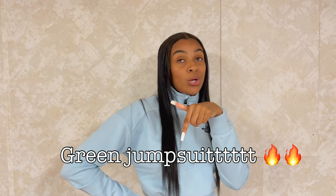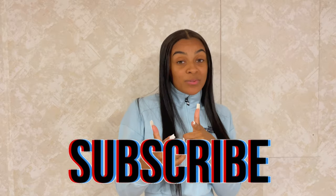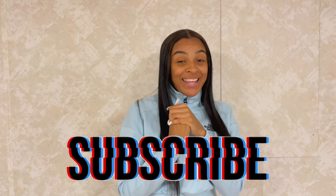Alright y'all, that was it for my ASOS fall styling haul! Let me know what your favorite look was — I'll put my favorite look on screen. Comment, and if you liked it definitely subscribe, and I will see y'all in the next one.